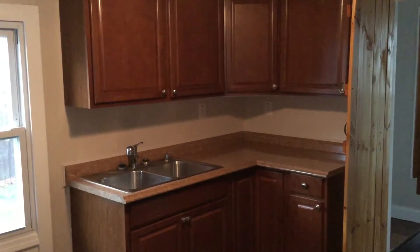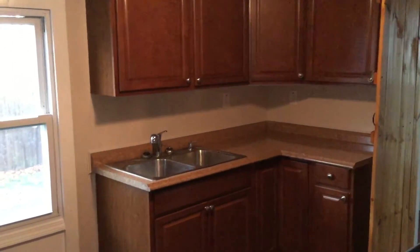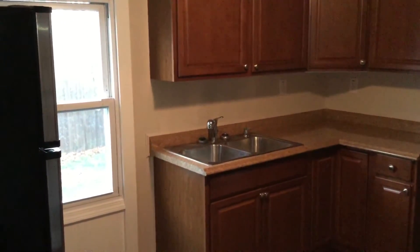Hello, this is Gregory from Nexus Property Management for 73 Washington Avenue, located in Riverside, Rhode Island.